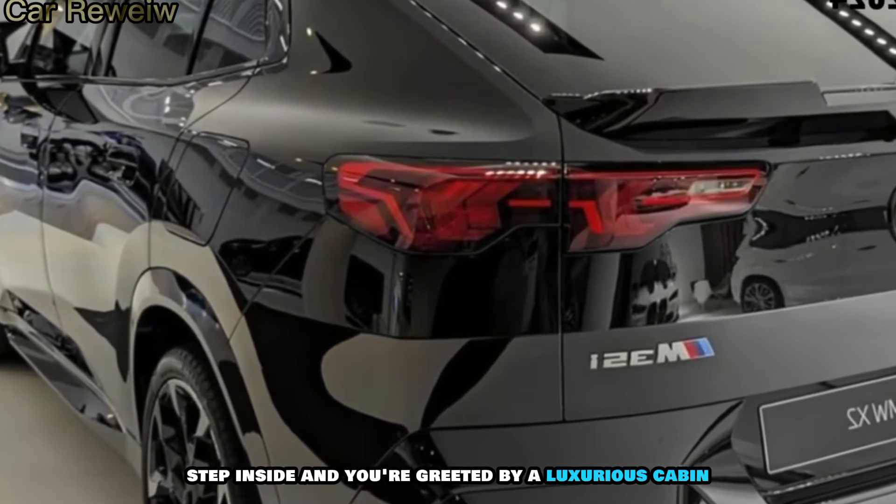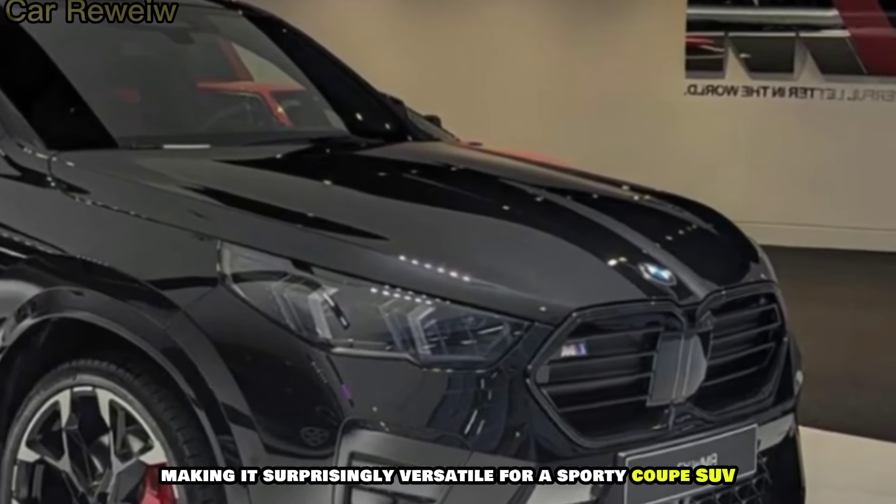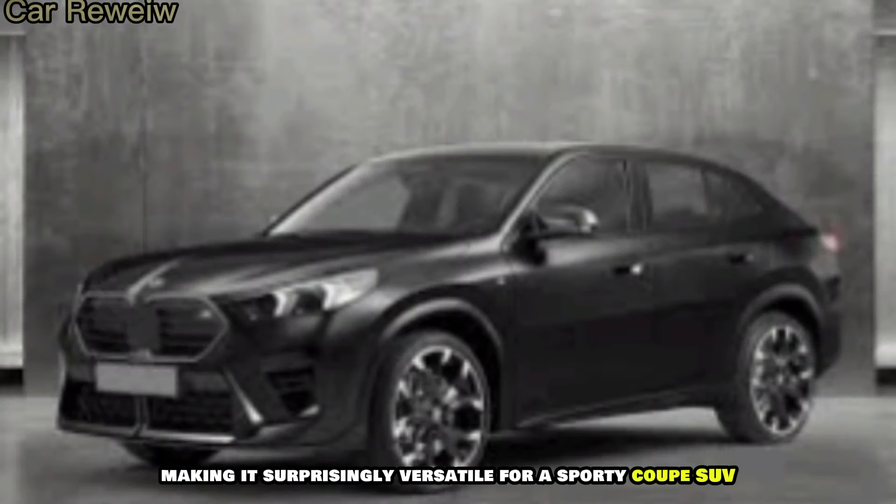But the X2 M35i isn't just about raw power — it also offers surprising practicality. The increased size compared to the previous model means more cargo space and legroom, making it surprisingly versatile for a sporty coupe SUV.